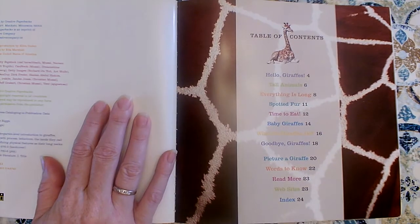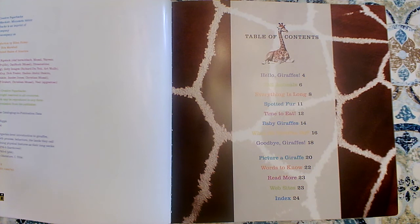Here's our table of contents. The table of contents always appears in the front of a nonfiction book and it lists the key details that we'll learn and tells us what page we'll learn them on.